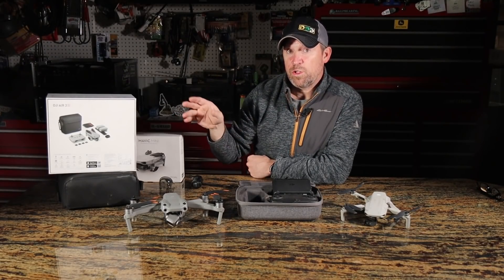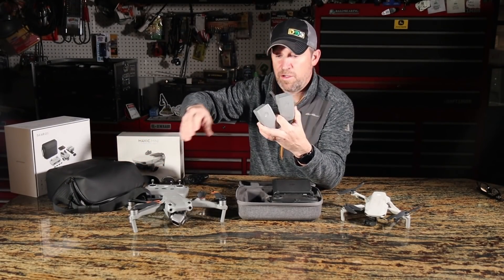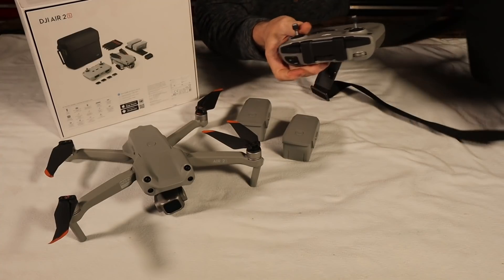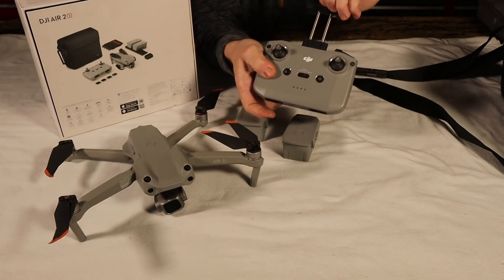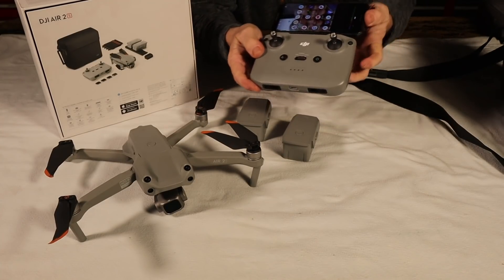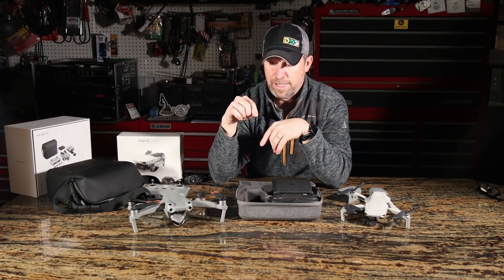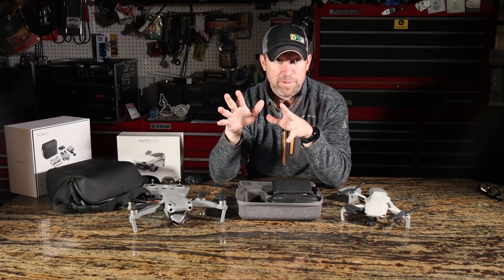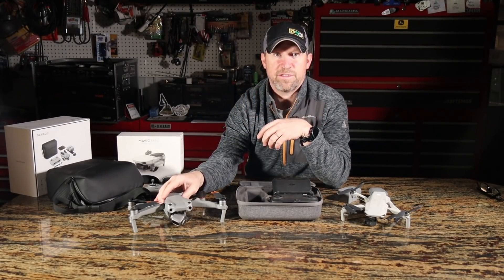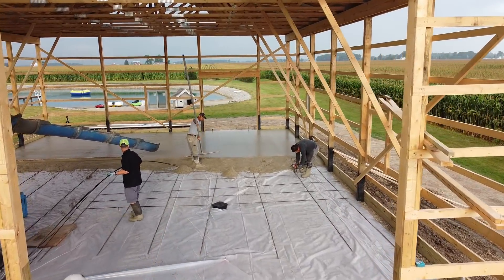I got the Fly More kit again, which includes extra batteries and a case — perfect when you want to do multiple flights in a day out in the field and can't go back to charge. One of the things that made me choose this Air 2S over, say, the new Mini 2 is that it has obstacle avoidance in three different directions: forwards, backwards, and down, which means it's supposed to be less likely to crash into things like trees. Trees are my nemesis. The obstacle avoidance has already helped me and prevented several crashes.